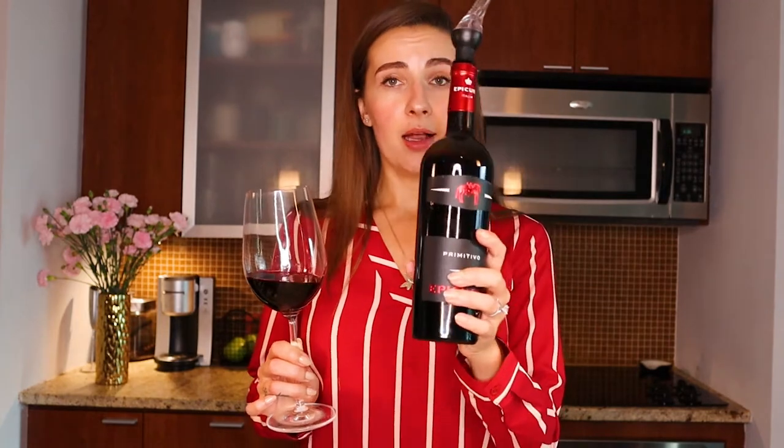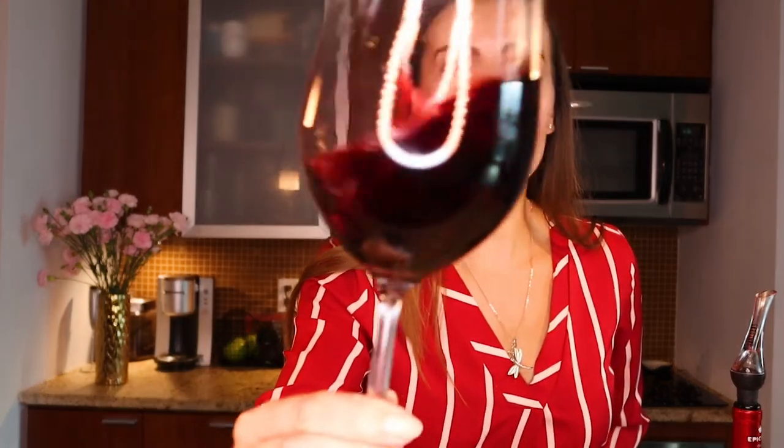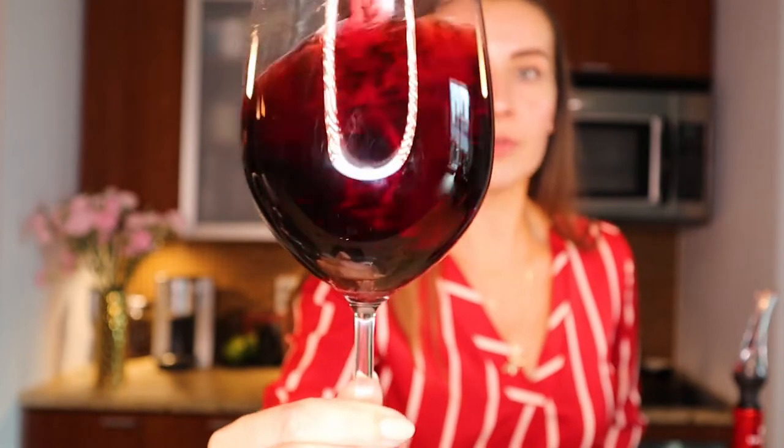I couldn't let you go without giving you some aromas and tasting notes, so I'm choosing to try out this Primitivo on screen — I've tried it multiple times, but let's go ahead and dissect it. Usually the first thing I do is show you the wine's color by swirling it in front of the camera. Before I do that, let me mention that this particular one is 14% alcohol by volume. So let's go ahead and swirl it — it's a beautiful ruby color.